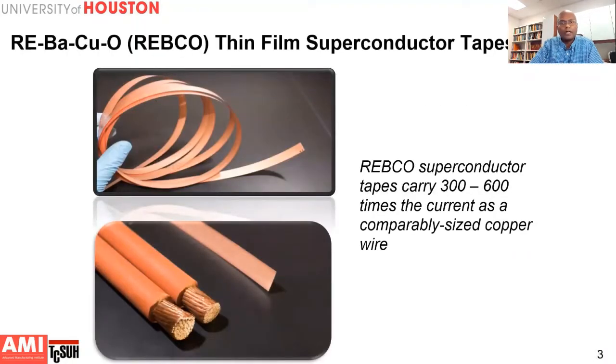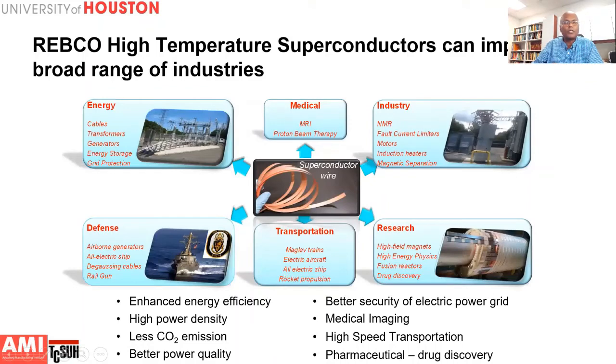REBCO tapes are made in the form of a thin film on a flexible substrate. These tapes can carry about 300 to 600 times the current of a comparable-sized copper wire. Because of this high current carrying capacity, REBCO has many applications in energy, medical, research, transportation, and defense industries. The high power density and high energy efficiency afforded by REBCO tapes can be extremely valuable in all these applications.